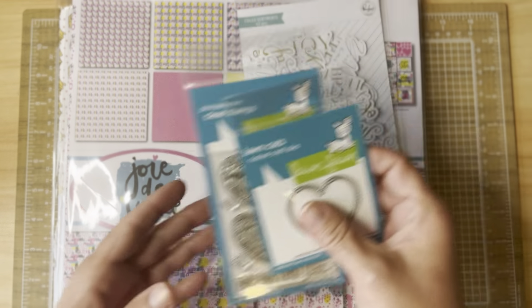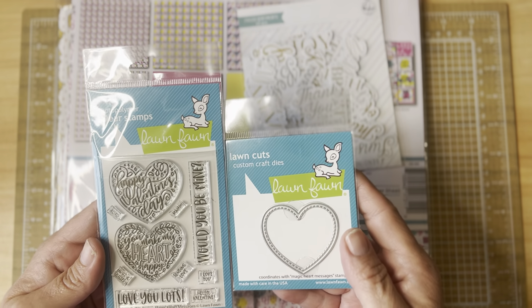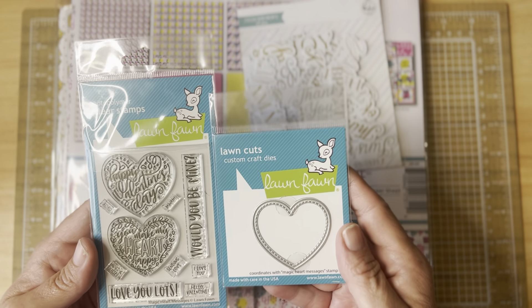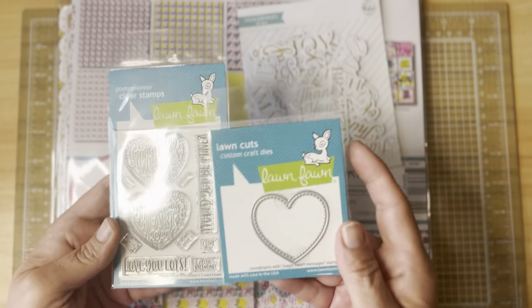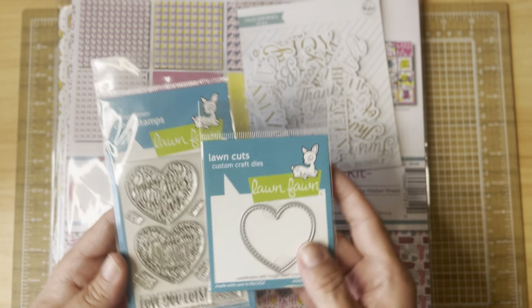I have the Lawn Fawn Spring Magic Messages set, but these are the Heart Magic Messages — you can stamp, color, cut them out, and use them on your cards. I love these coordinating stamp and die sets from Lawn Fawn, so I picked this one up.